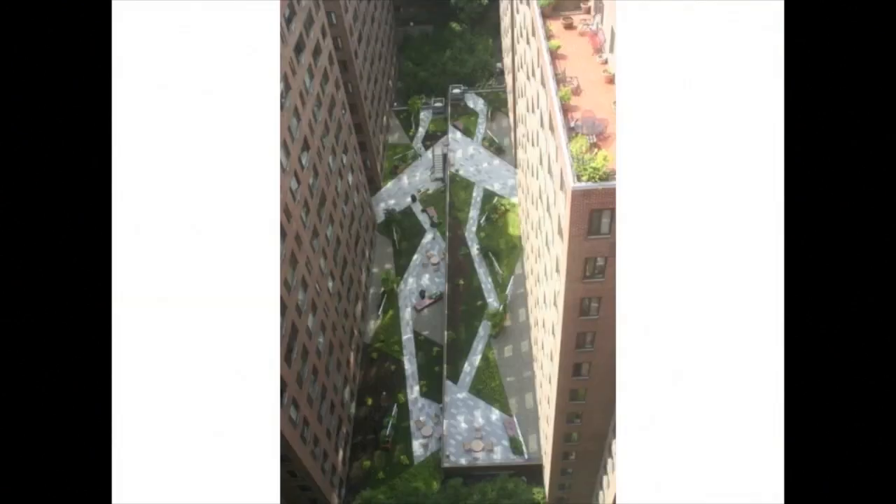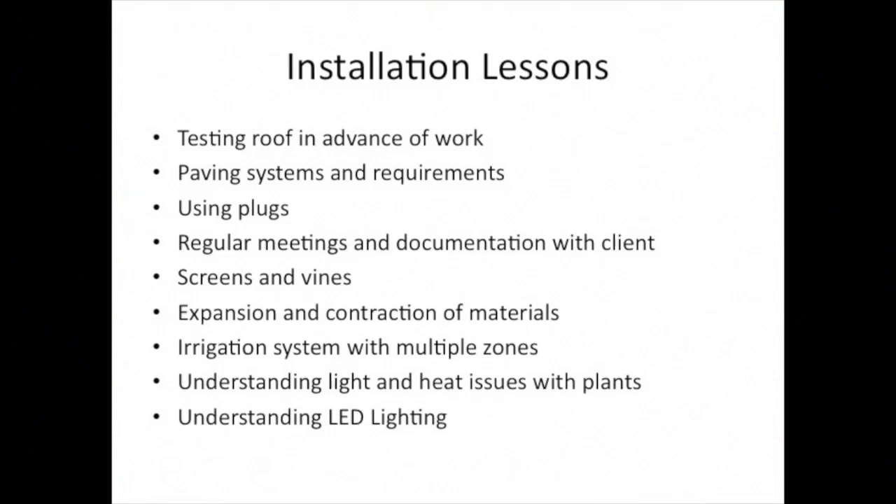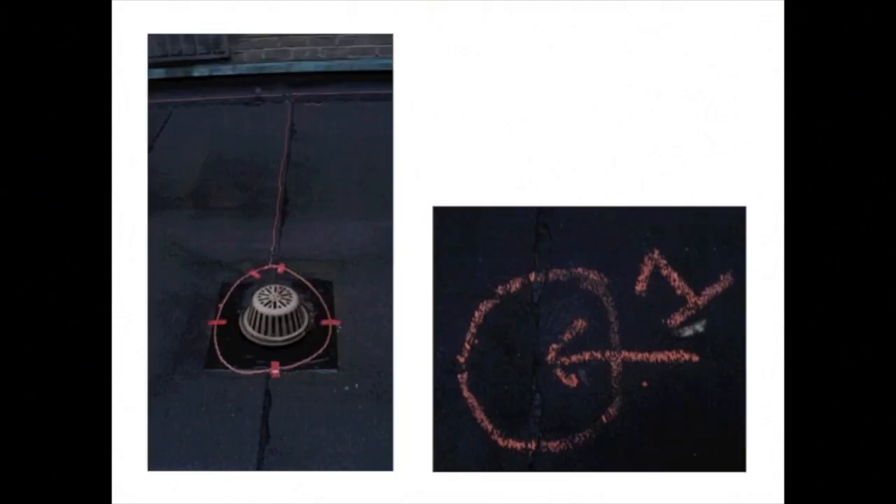Talking about lessons learned from the installation — first, here's an image of what it looked like upon completion, and a close-up of the actual garden itself, newly planted a few months in. Starting off with the idea of testing a roof in advance of work: on this project we had the roof tested by International Leak Detection, and this was really good to do in that we discovered before we started the job that there were two breaches, which were subsequently fixed immediately prior to our start.